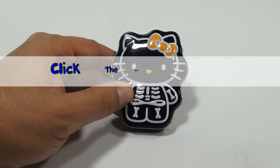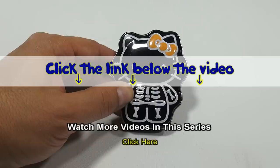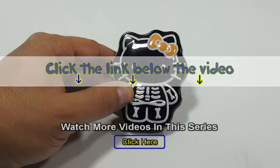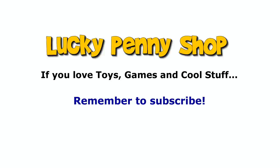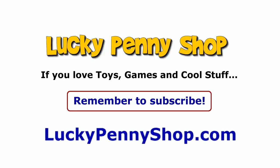If you think it's okay that Hello Kitty is Halloween related with the skeleton, thanks for watching! If you want to find this item, click the link in the description area below the video. You can also watch more videos in this series by clicking here. Thanks for watching, and always remember — if you see a lucky penny, pick it up!